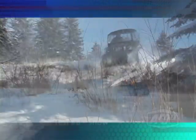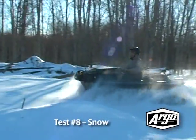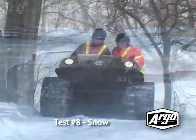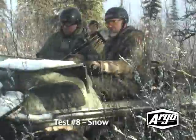The track Argo is also ideal for trekking through deep snow, whereas the competition runs the risk of getting stuck. If you want an off-road vehicle with true all-season performance, then go with the Argo.